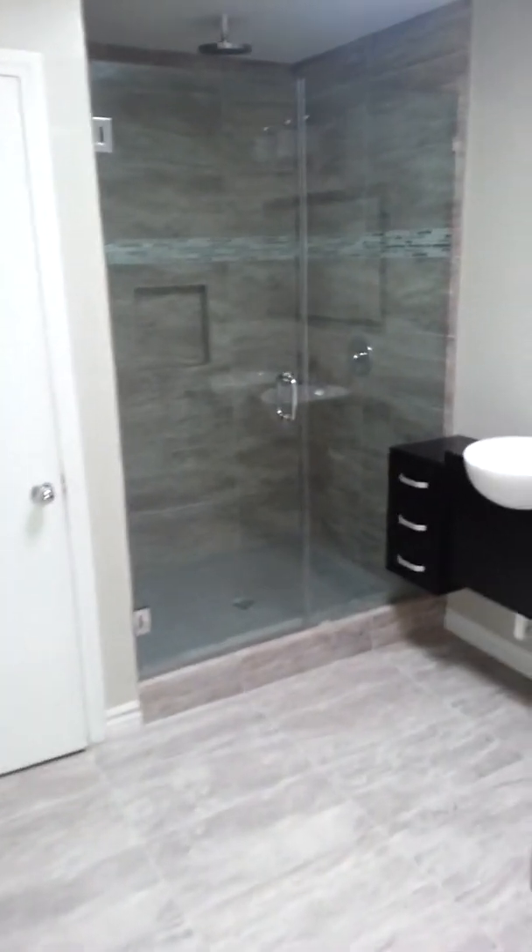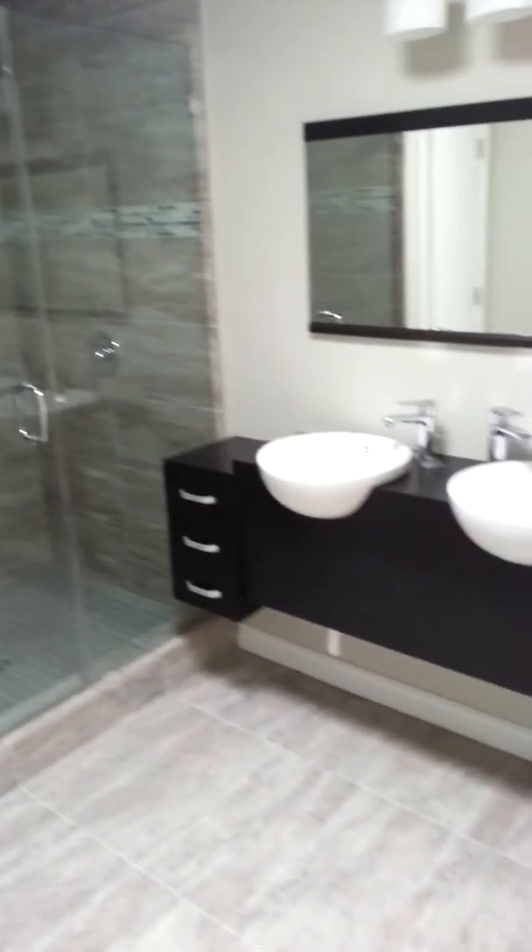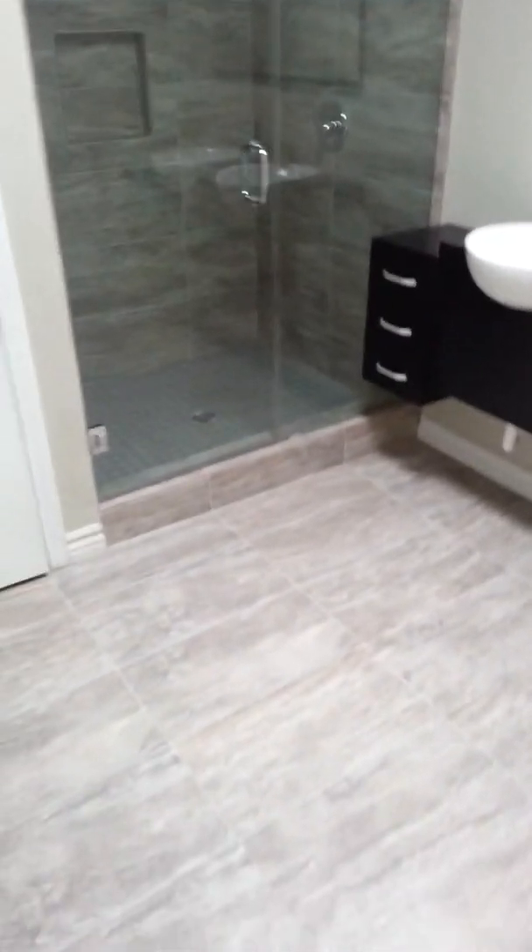So hopefully that gives you a little bit of an idea there. And then of course your master bath — the toilet room is separate, a nice rain shower, and dual vanities, his and hers.